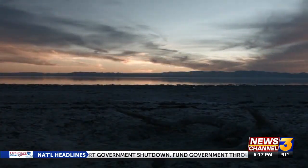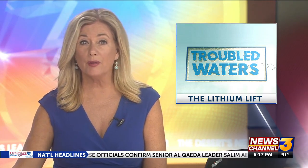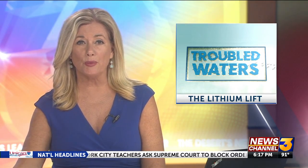Reporting from Calipatria, Angela Chen, News Channel 3. And when it comes to lithium extraction here, geothermal experts want to clear up a misconception: the lithium does not come from the saltiness of the Salton Sea. It comes from the superheated fluid deep below, and is possible because of the geothermal process.